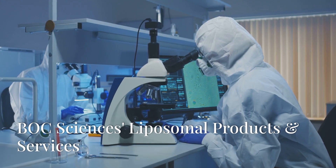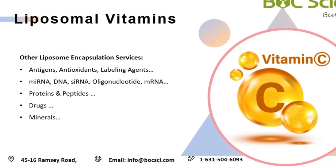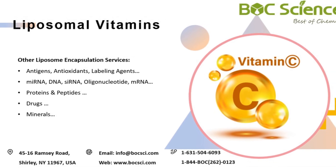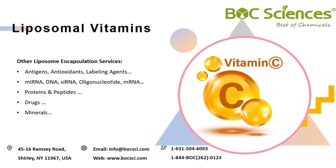Balk Sciences Liposomal Products and Services. Balk Sciences is dedicated to providing high-quality liposome products and loading services, whether it's vitamins, drugs, DNA, RNA, or peptides — we offer customized solutions to meet your needs across various fields.